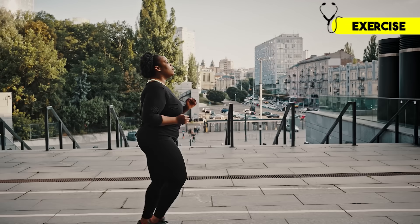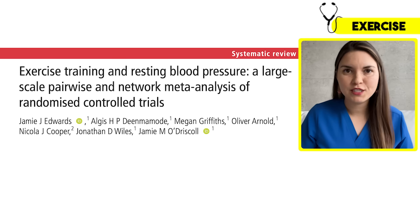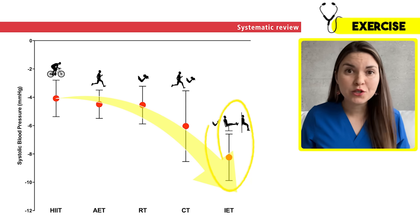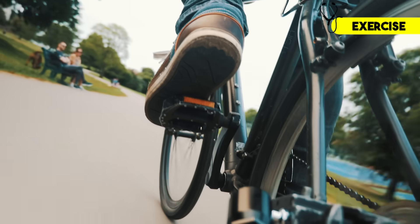Up until recently, cardio seemed like the best way to lower blood pressure. But emerging research is showing that other types of training may be even more effective. A 2023 meta-analysis from the BMJ looked at 270 different trials to figure out which exercises were most effective, and the clear winner was isometric exercises — things like wall squats or planks — which lowered systolic blood pressure by up to 8 points. That said, the study also proved that any type of exercise helps: high intensity, low intensity, cardio, strength training — it all makes a difference, so find what works for you.